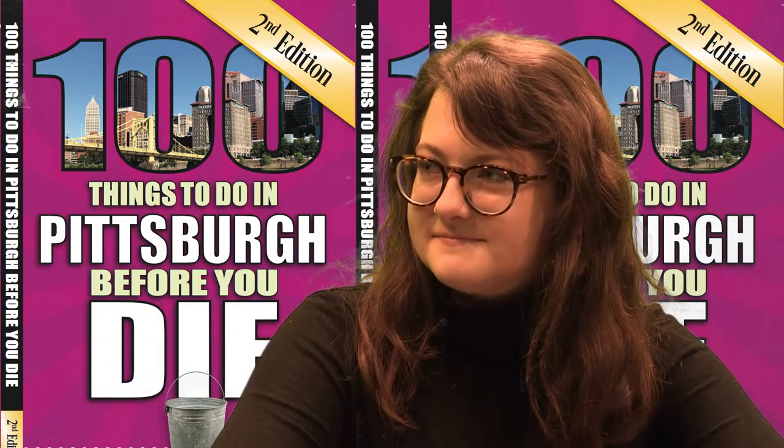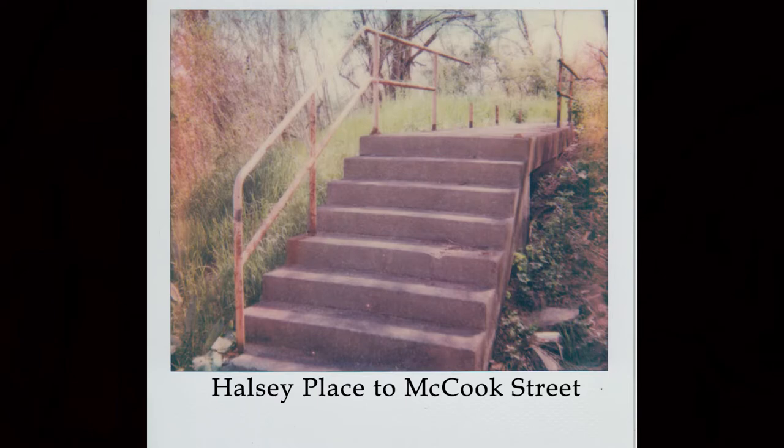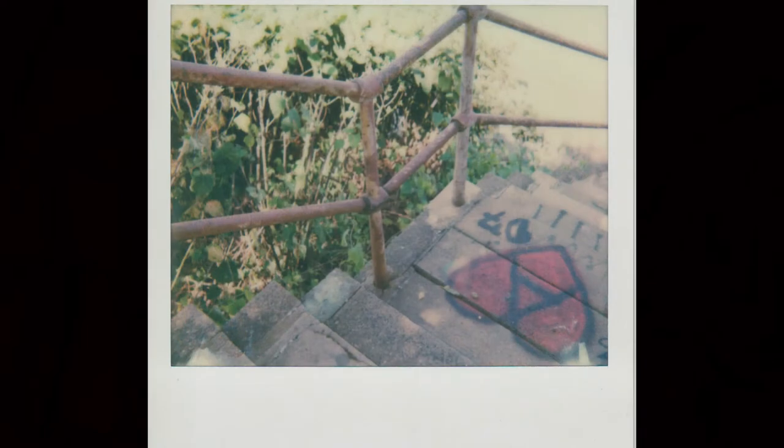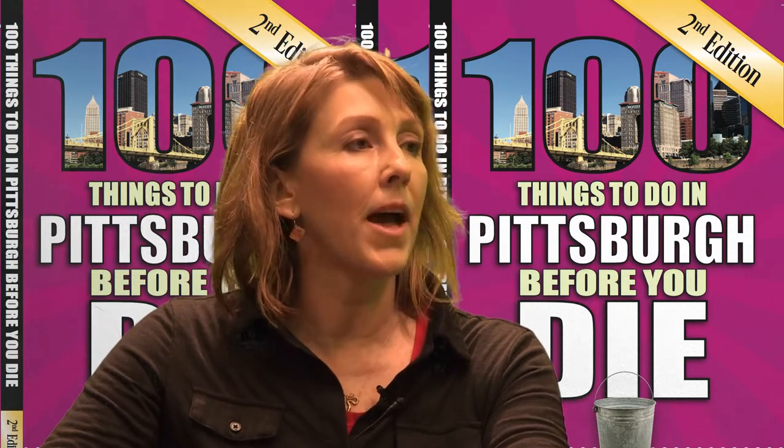Do you know what the ages are? Yes. The history of stairs in Pittsburgh goes back well into the 1800s. Some of the earliest recorded wooden stairways go back to the 1860s and 1870s. Of course, those stairways do not exist anymore — they've been long gone. Most of the stairs that I visit right now were built in the 1940s and the 1950s. Some of them have been very well preserved. Areas like the South Side Slopes, Troy Hill, and Polish Hill.